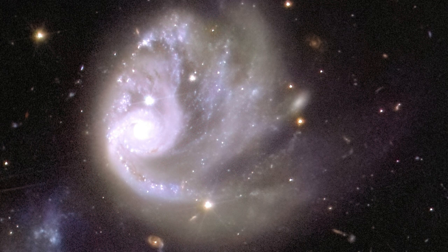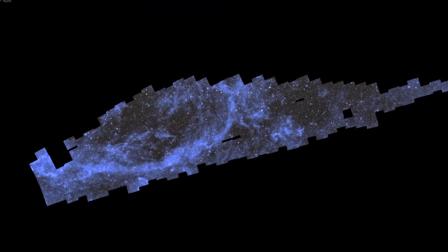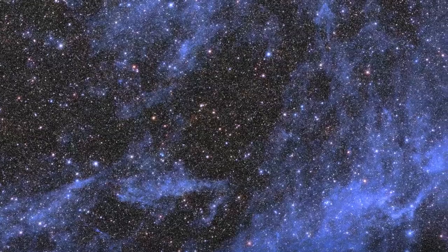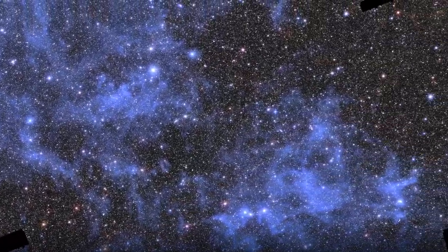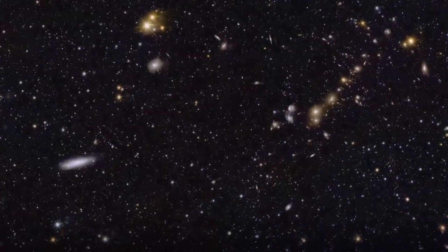Can you believe that? All credits to the European Space Agency for these unprecedented images. If you want to download the images for yourself, the link is in the description. Thanks for watching.